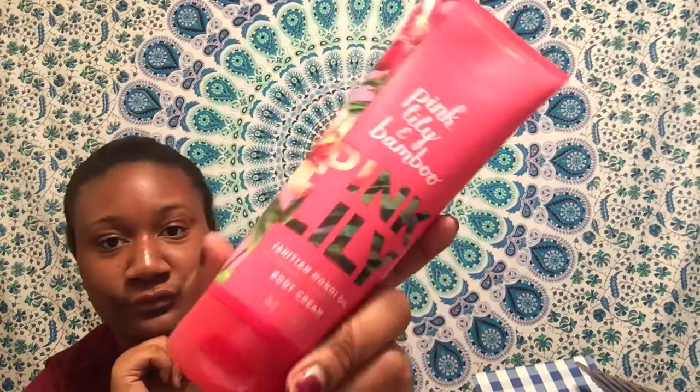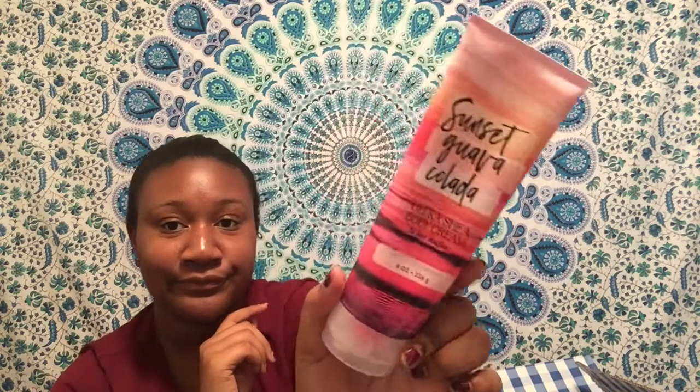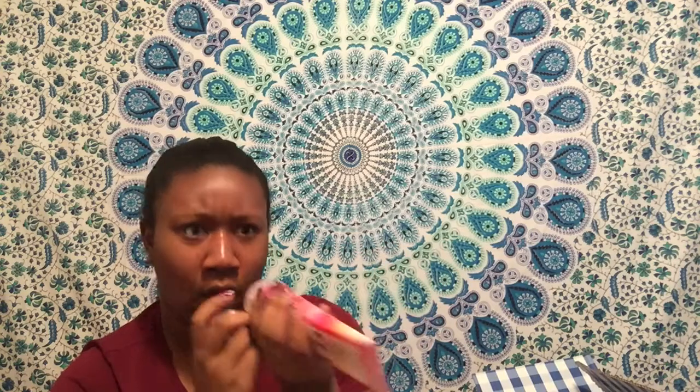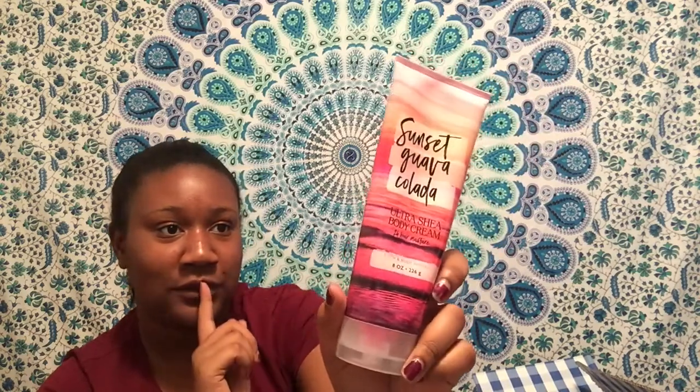Next we have this summer theme. We have Pink Lily and Bamboo — this is a body oil, well it's a body cream but it says oil. That smells really good, really good. And then we have Sunset Guava Colada — this is an Ultra Shea Body Cream. I can definitely see my mom wearing this, but it's really good. She must have gotten some summer ones, and then there was also a fall sale so she got some fall ones too.